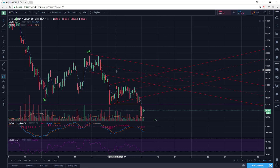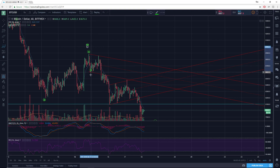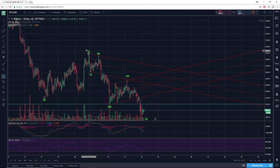What I've done here is draw a base channel. When you draw a base channel, you take the origin of wave one connected to the extreme of wave two, then project it in parallel off the termination point of wave one. That gives you this base channel, which first of all helps confirm third wave price action when price breaks out of it.